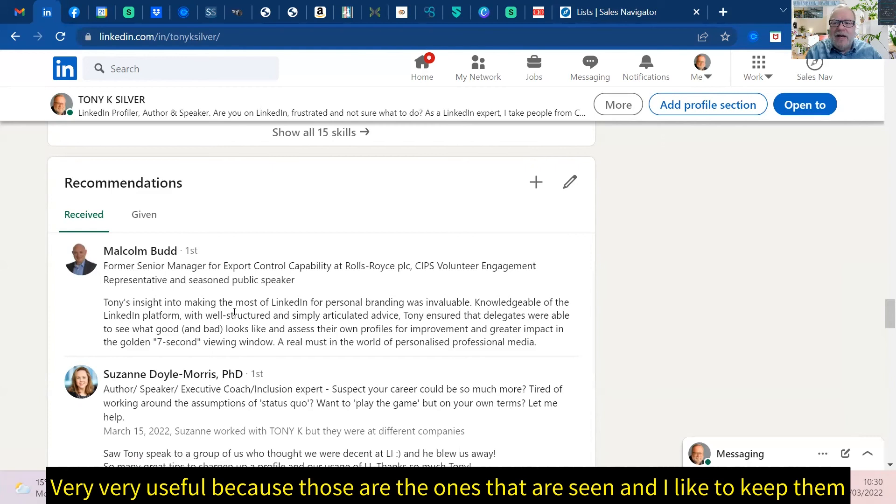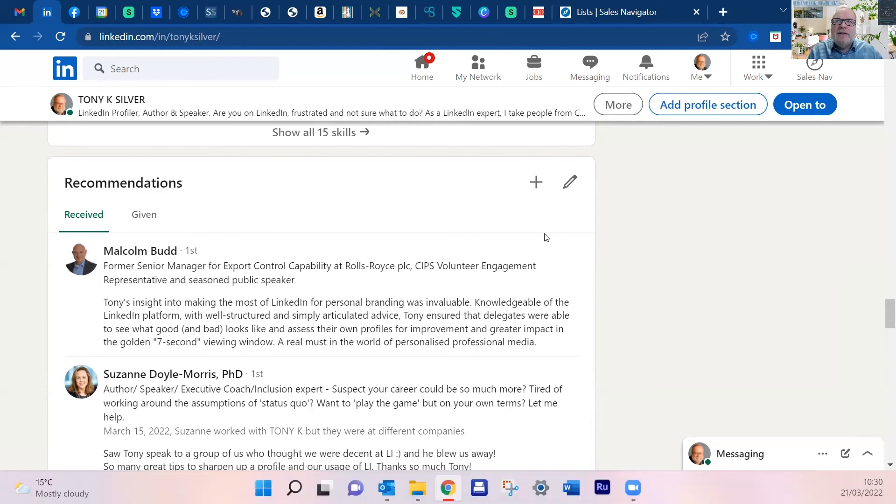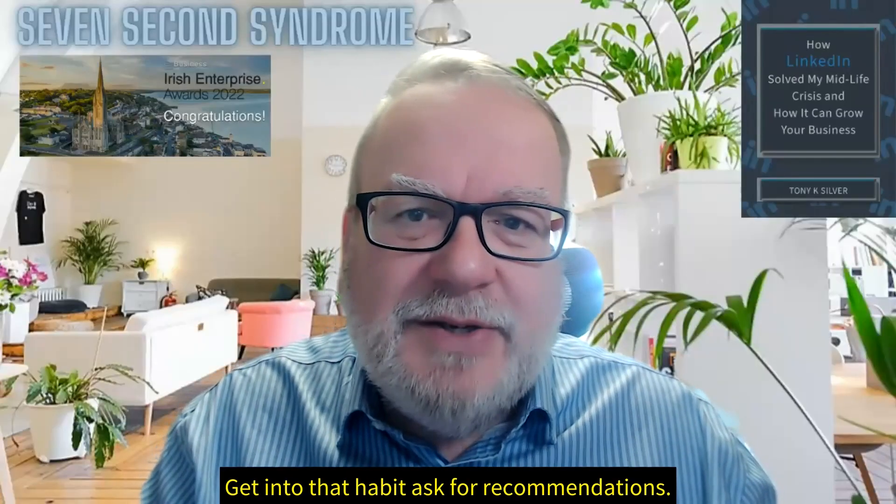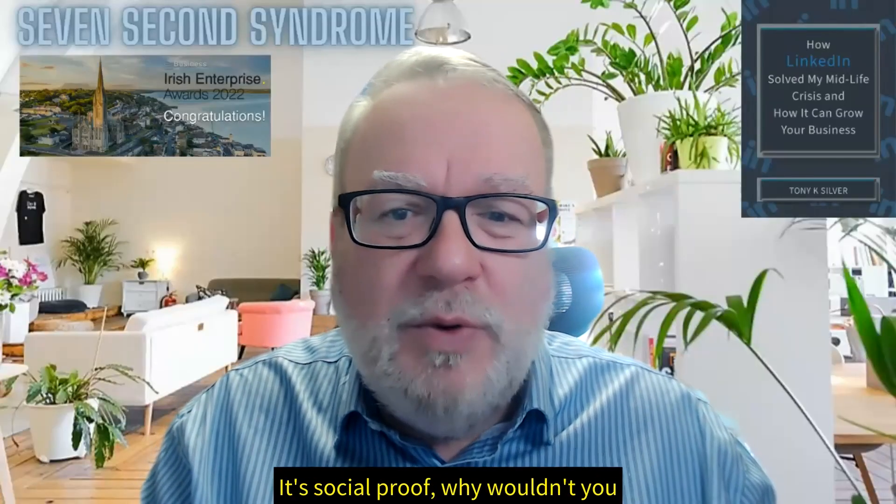I like to keep them no more than six weeks old. So stop sharing my screen, get into that habit — ask for recommendations. It's social proof, why wouldn't you?